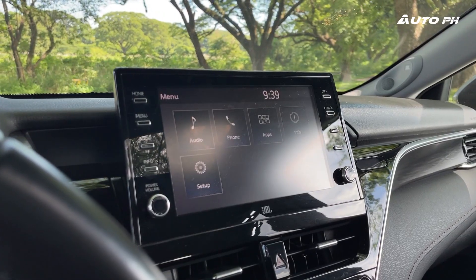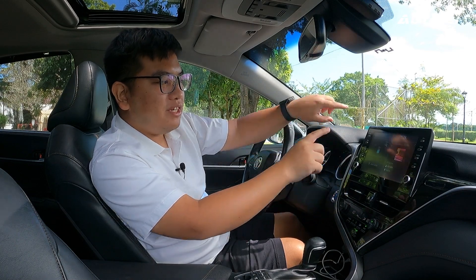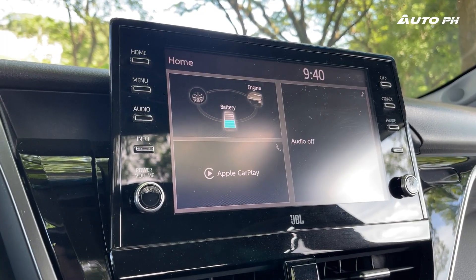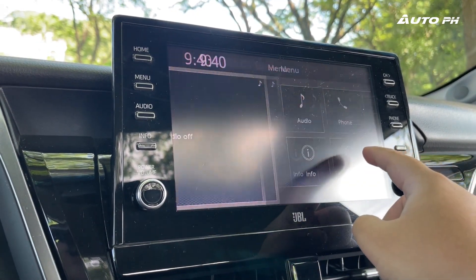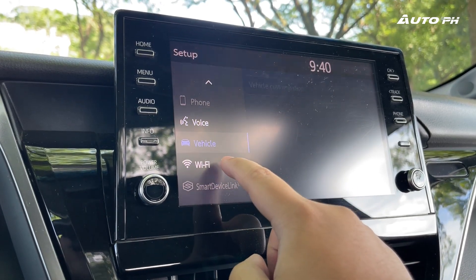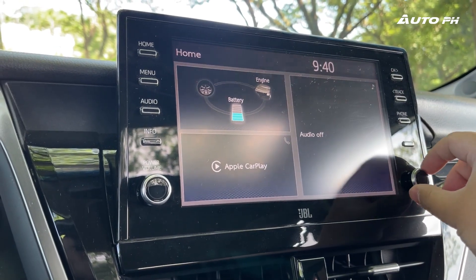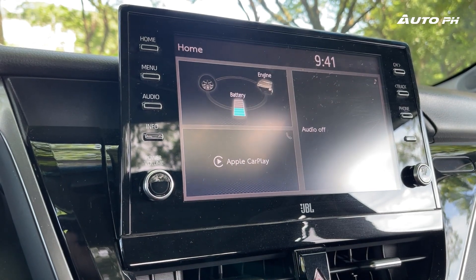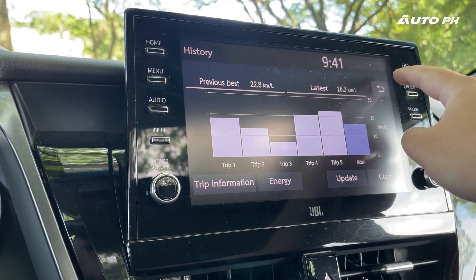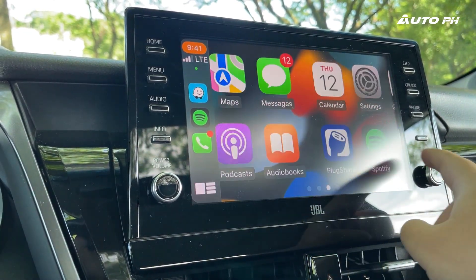In the middle, we have a 9-inch touchscreen infotainment system, which was added in this facelifted Camry — the infotainment used to be down lower, and the vents moved to the center stack. The screen is familiar if you've been in a Corolla Cross or RAV4. It's not the most responsive anymore, and the graphics are a bit crunchy and dated. But everything is easy to find and navigate. We have buttons and knobs on the sides, Apple CarPlay and Android Auto, and a display for the hybrid system showing power distribution.